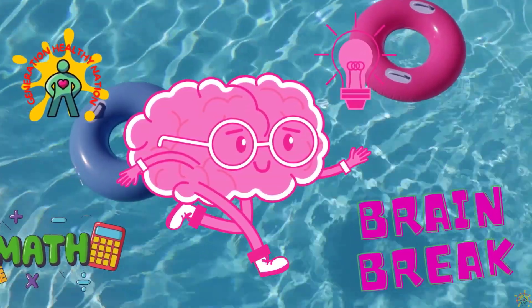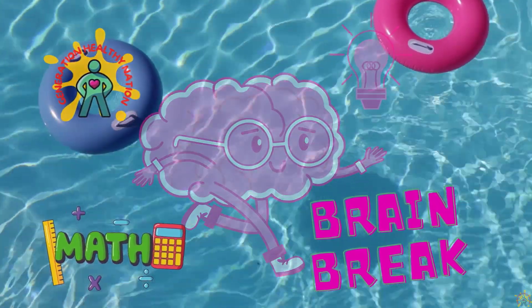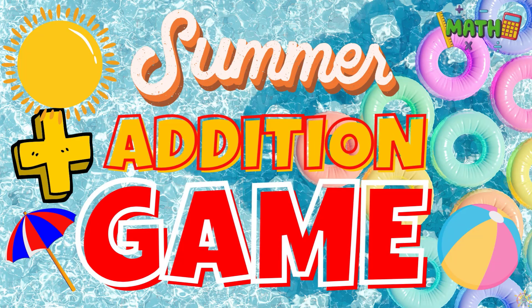Welcome Generation Healthy Nation. It's moving time. This is a great time to add physical activity to your day. Today we're going to play a summer edition game.